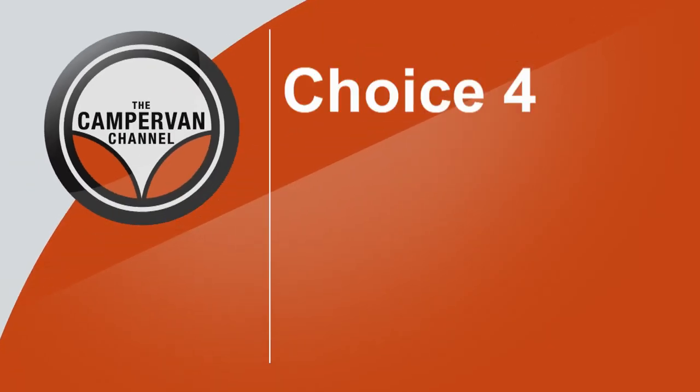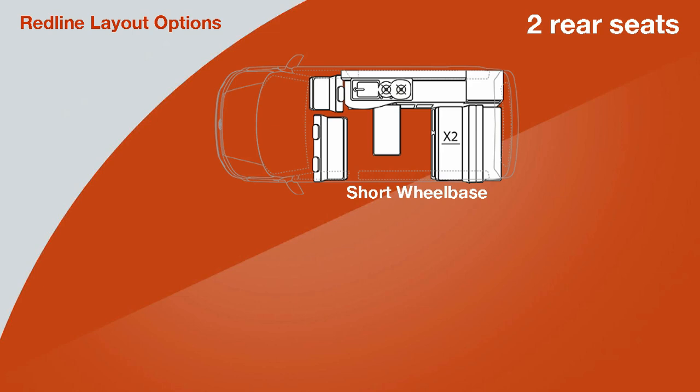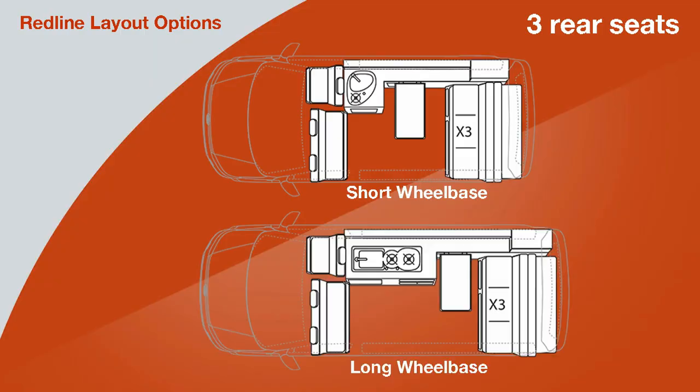Many converters, although the sky can be the limit with what you choose, offer a couple of main options in terms of layout. Why does that happen? It's a tried and tested method — they've worked out over the years what does work. There are various things people require and ask for time and again, so rather than listing every possibility, converters tend to say: here is a layout that has those features, and they know it works.